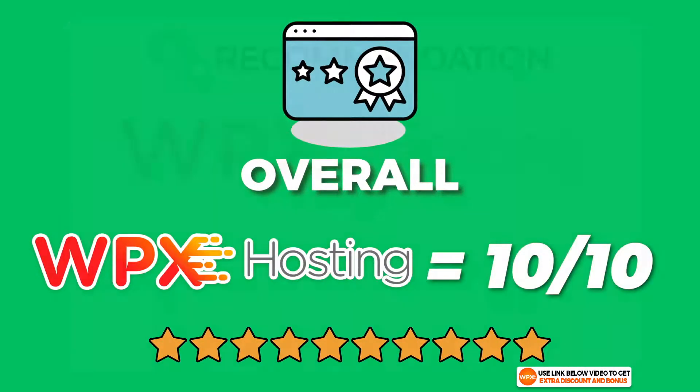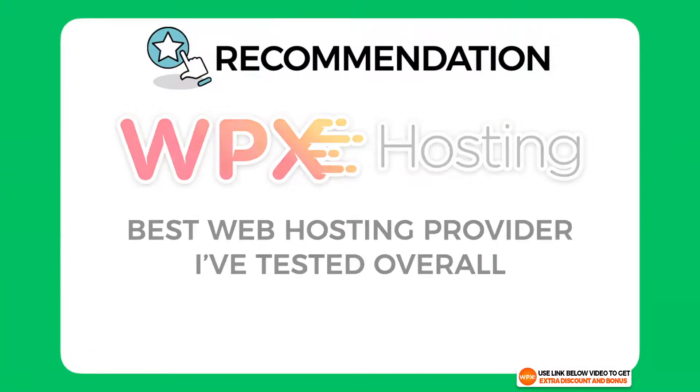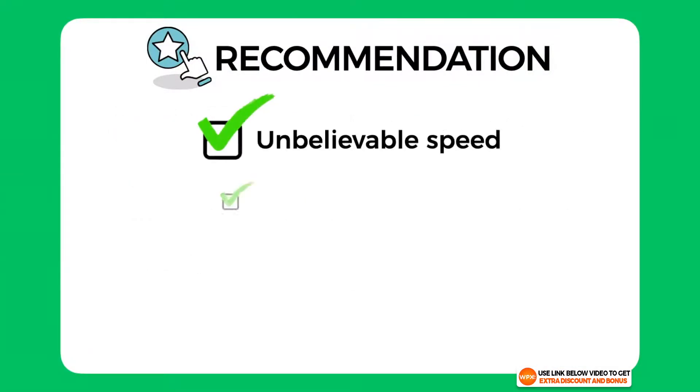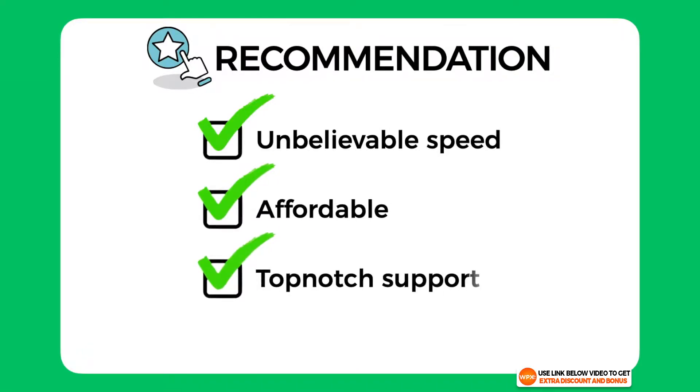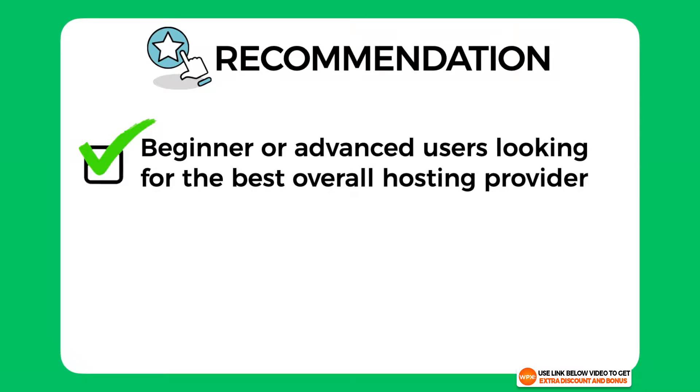Overall I have given WPX hosting an average score of a perfect 10 out of 10. They really are the best web hosting provider I've tested — they have unbelievable speeds, the price is cheap for a managed WordPress solution, and the support is top notch. Whether you're a beginner or an advanced user looking for the best overall hosting provider, I believe WPX hosting is a very worthy option you should really consider.